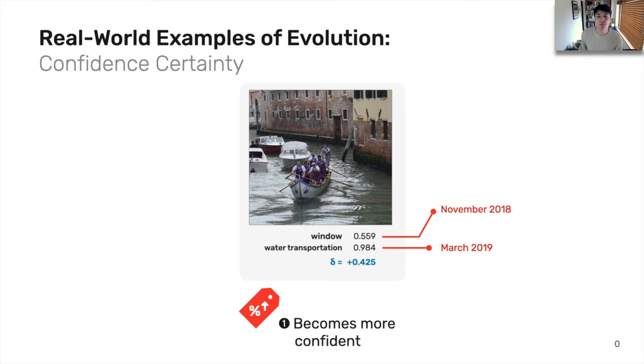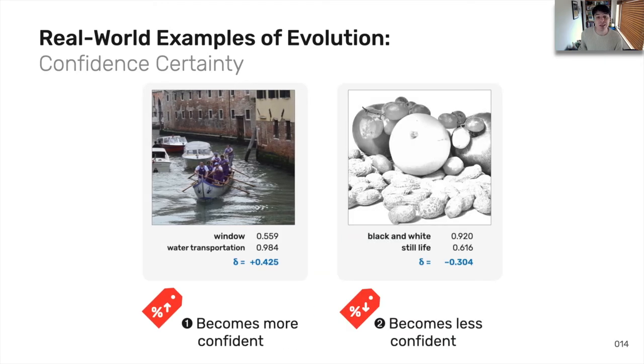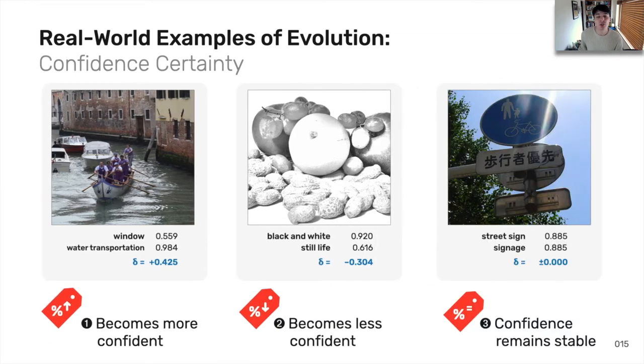Here we show an image that was sent to a very popular computer vision service in November 2018 versus March 2019. The best label in November was 'window' at about 56% confidence. In March, however, this label changed to 'water transportation' and the service was substantially more confident in this label by an increase of about 43%. So in less than six months, an enormous jump in confidence for a new label despite the same image. Or similarly, the service can become substantially less confident — in March it was about 92% confident this image was 'black and white', while in November that confidence dropped to 61% to a new label of 'still life'. Or sometimes there are no changes in confidence at all, but the label might be swapped out for another — 'street sign' was replaced with 'signage' at a confidence of 89%.